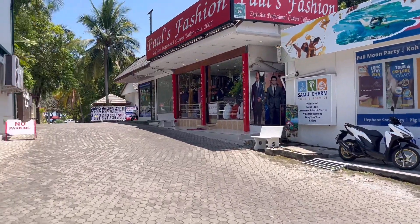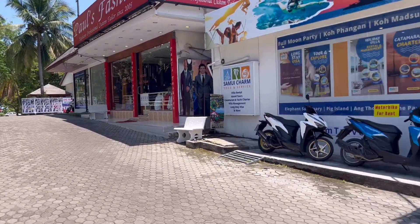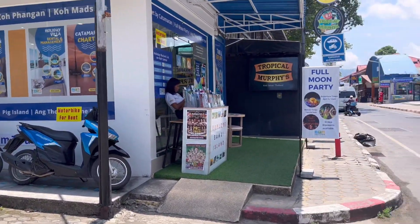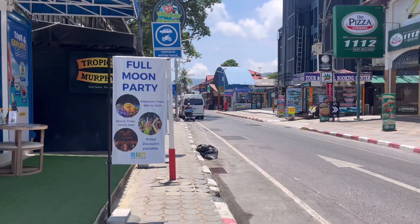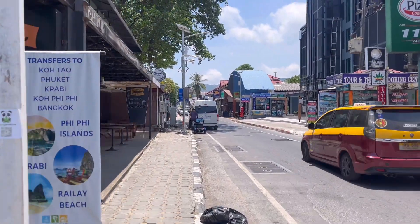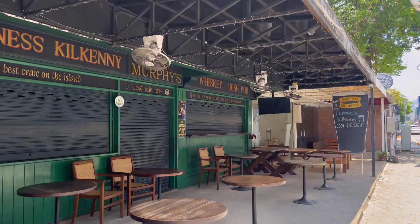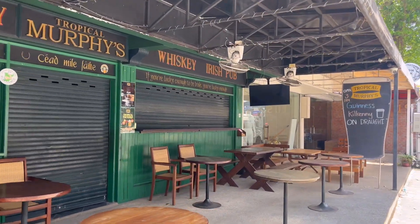Now this is the Long Beach Resort. We've been there many times as well, right on the beach. So we're not even a 10-minute walk from the main center. All these hotels are just an easy walk to get to the main area. There's a pub right beside it which is Tropical Murphy's — still closed because it's only 12:30 in the afternoon.